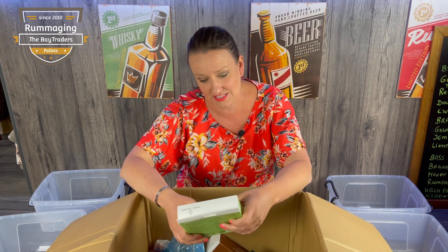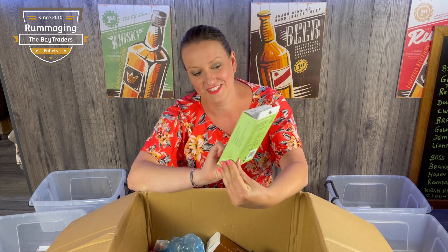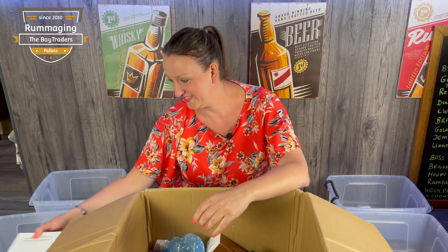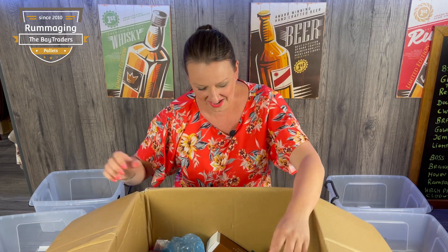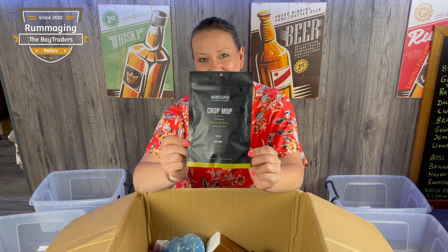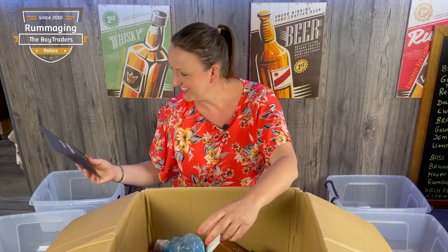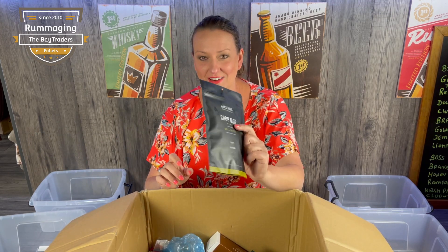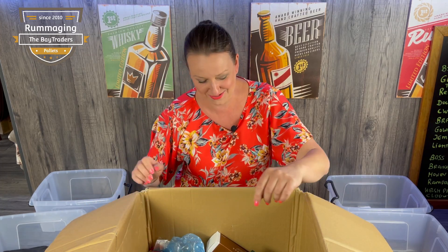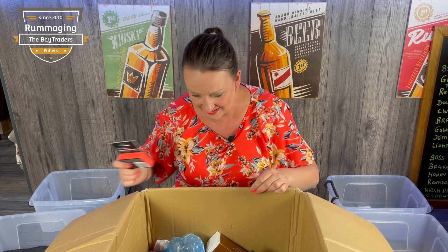Oh my goodness — from one extreme to another. We have Manscaped ball wipes. We had a razor and spare parts individually, including wipes. Oh wonderful. We also have loads of lashes again. Let me just get the big stuff out.